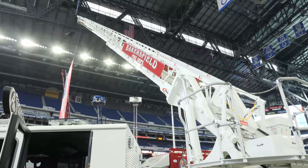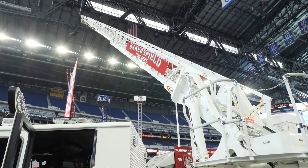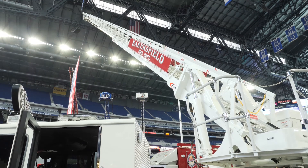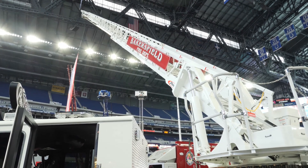The aerial is an Ascendant 107-foot ladder. It has a 750-pound tip load when it's dry, and 500 pounds when it's wet. It also has a pre-plumbed waterway, which is rated at 1,500 GPM.